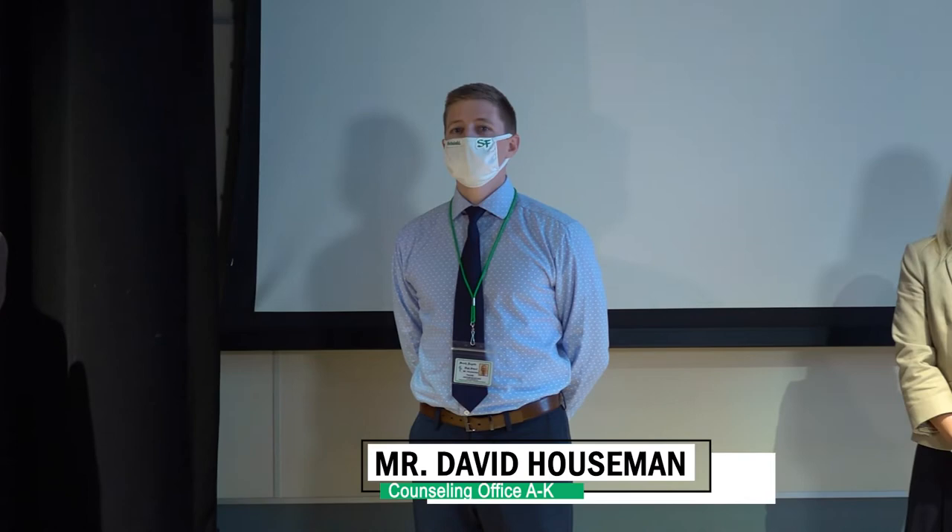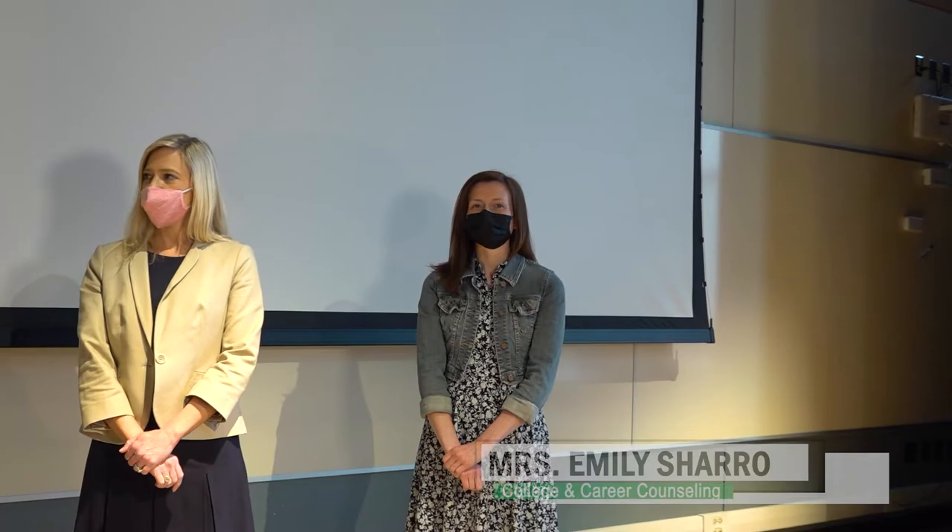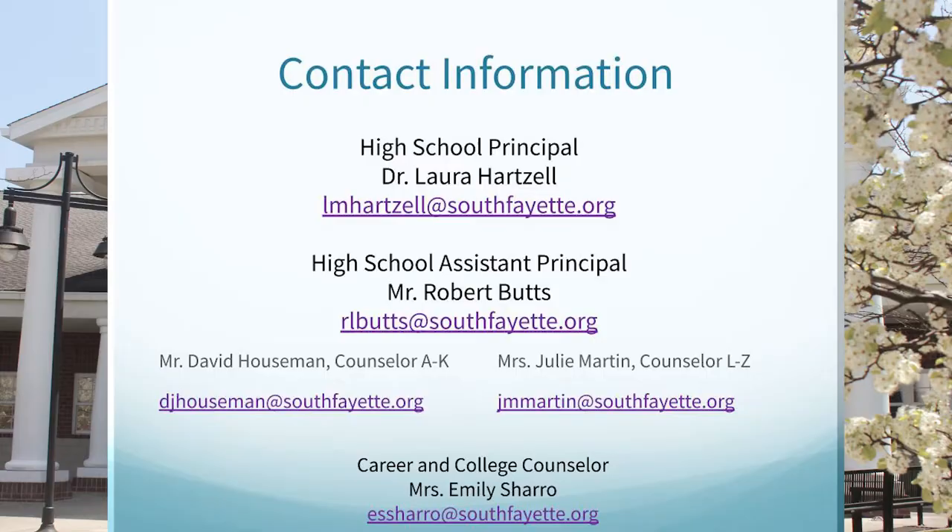At this time I would like to introduce our team. To my left is high school assistant principal Mr. Robert Butts. Also joining us are our counselors Mr. David Hausman for last names A through K, Mrs. Julie Martin for last names L through Z, and Mrs. Emily Shero who is our college and career counselor. Their contact information is also listed on this slide.